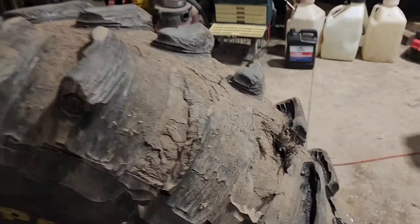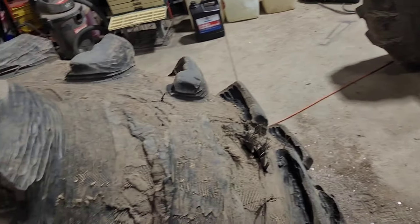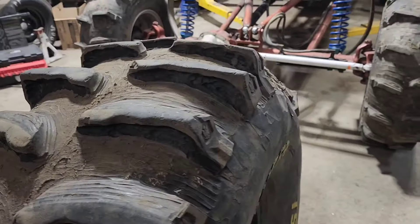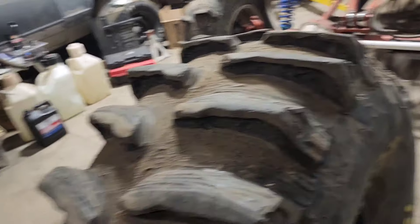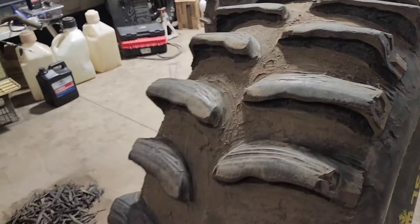Yeah, that still sucks. It took me about an hour and a half to two hours to do this one tire, so when it's time for a new set of cuts I'm definitely paying somebody to do it.